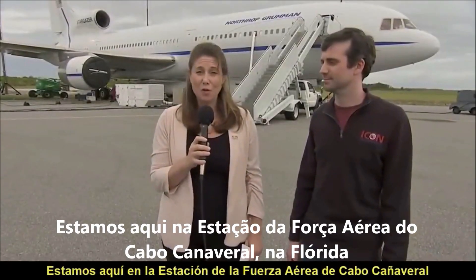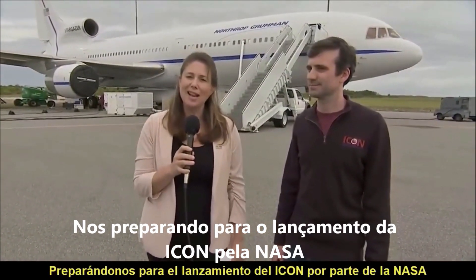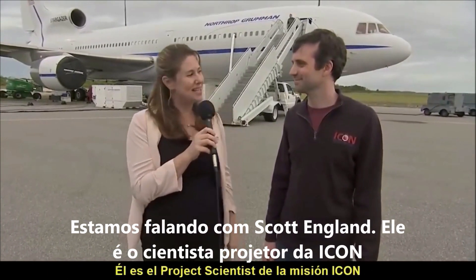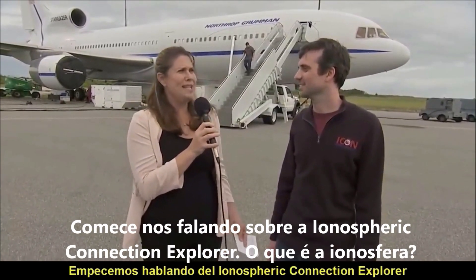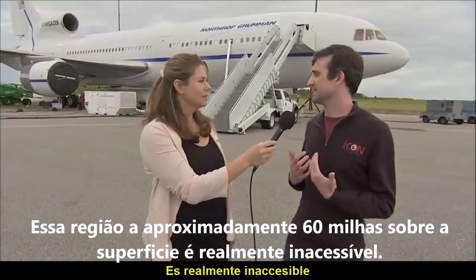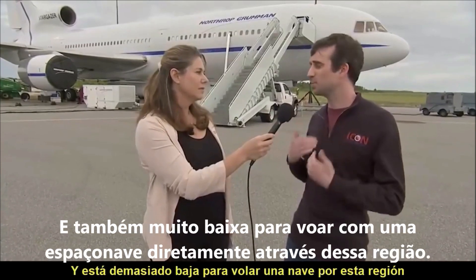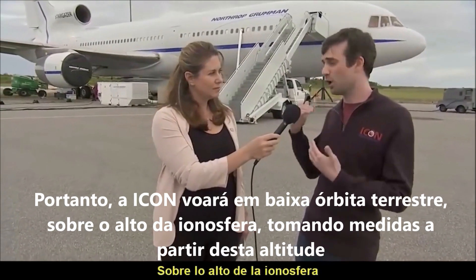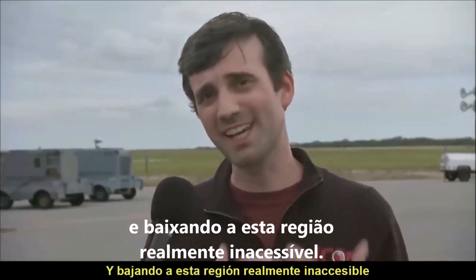We are here at Cape Canaveral Air Force Station in Florida, getting ready for the launch of NASA's Ionospheric Connection Explorer — ICON for short. We're talking to Scott England, the project scientist for ICON. The ionosphere, the region around 60 miles above the surface, is really inaccessible — too high for an airplane and too low to fly a spacecraft directly through. So ICON will be flying in low earth orbit around the top of the ionosphere, making measurements from its altitude down into this inaccessible region.